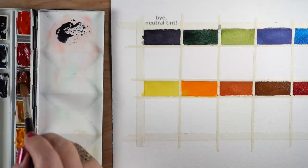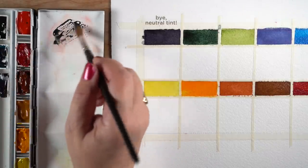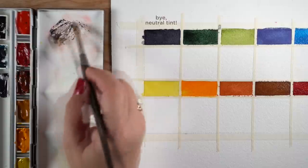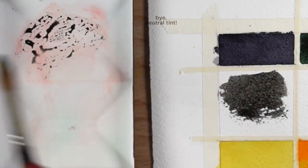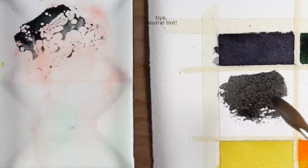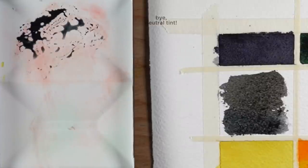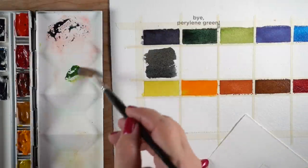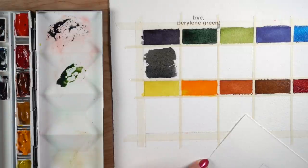First is neutral tint. A little bit of payne's blue gray mixed with just a tinge of transparent red oxide — TRO — makes quite a nice neutral. Adding a little more payne's blue gray gives more of that bluish tinge you see in neutral tint. It has a little coolness to it. I've been playing around with my neutrals, blacks, and dark colors to mix the color I want instead of the color out of the tube.